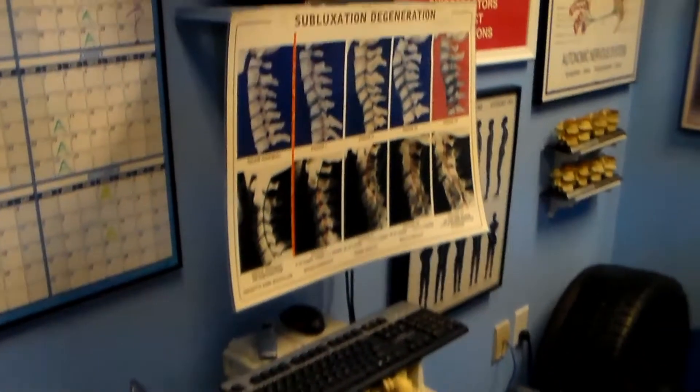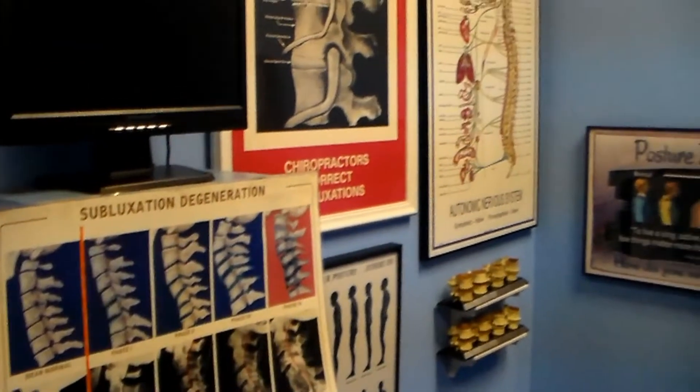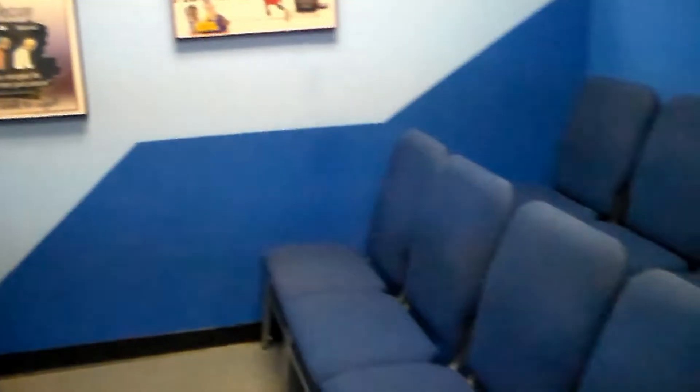Here is our Discovery Room. Dr. Otto does such a thorough, detailed report of findings that he has to do them in groups of new patients. Then he shows your personal findings in X-rays individually and in private.